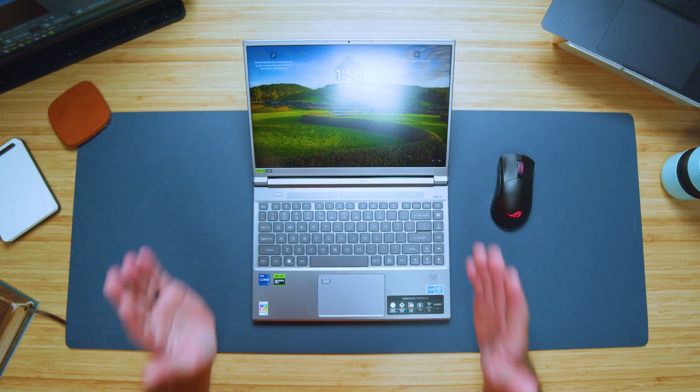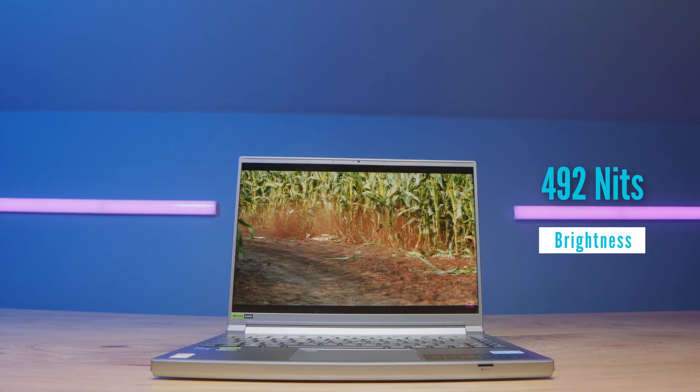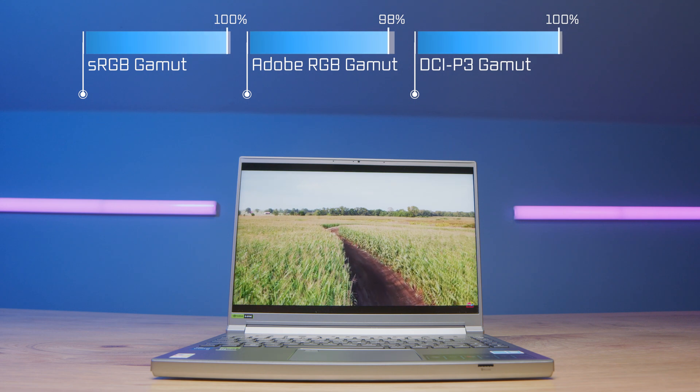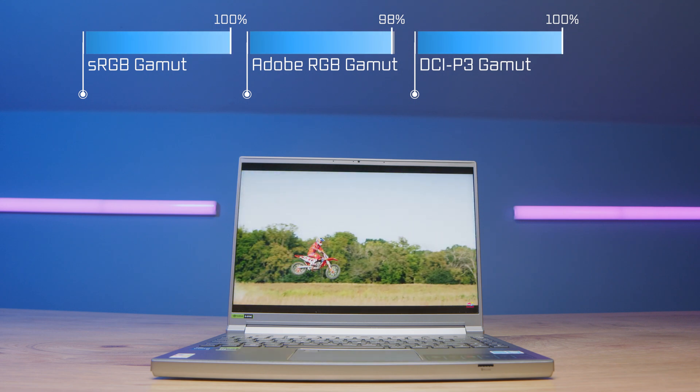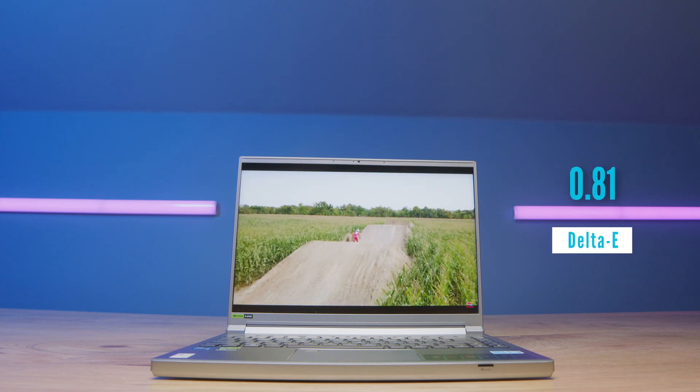One thing I love is the screen. This is a mini LED display. It comes at 492 nits of brightness with 100% sRGB, 98% Adobe RGB, and 100% DCI-P3, all with a Delta E of 0.81. And this mini LED display is a 16 by 10 aspect ratio.